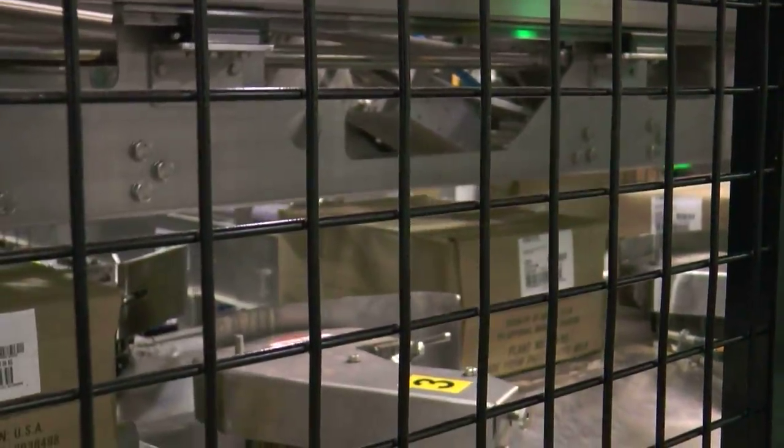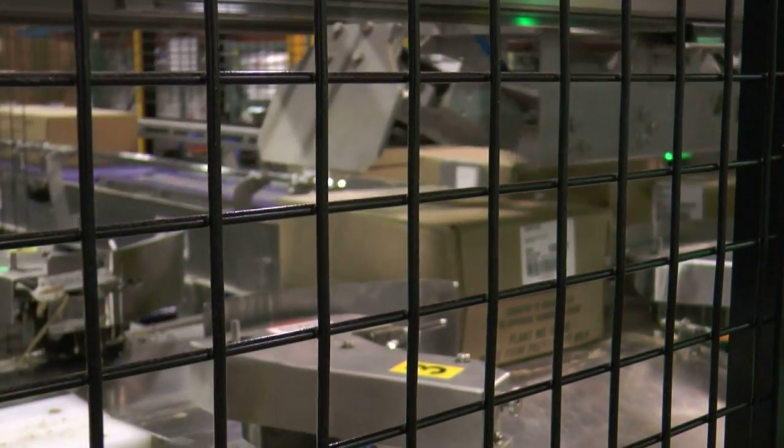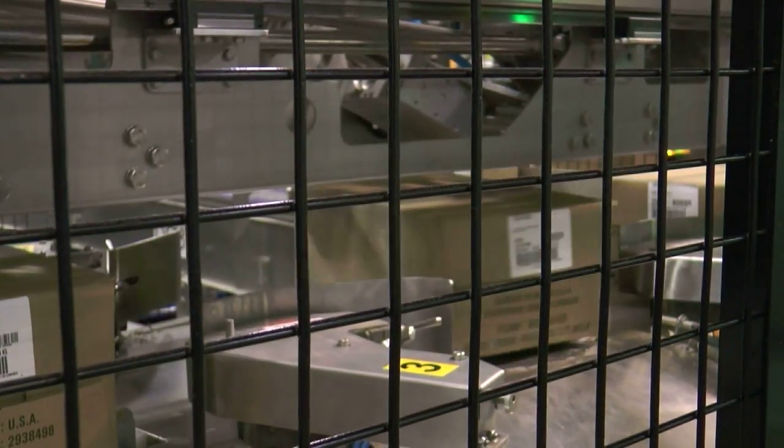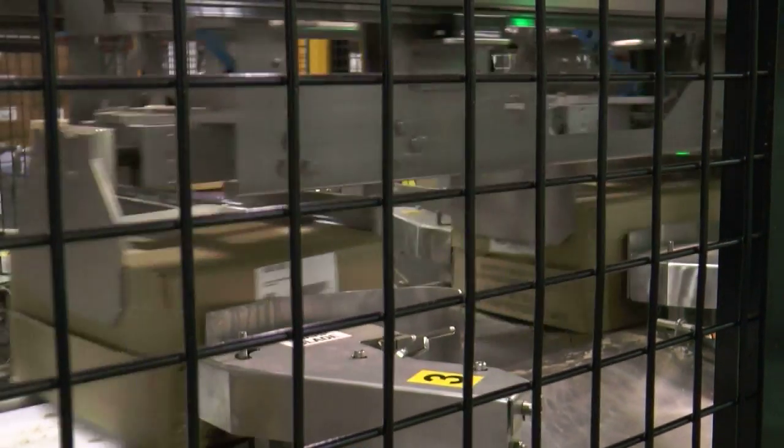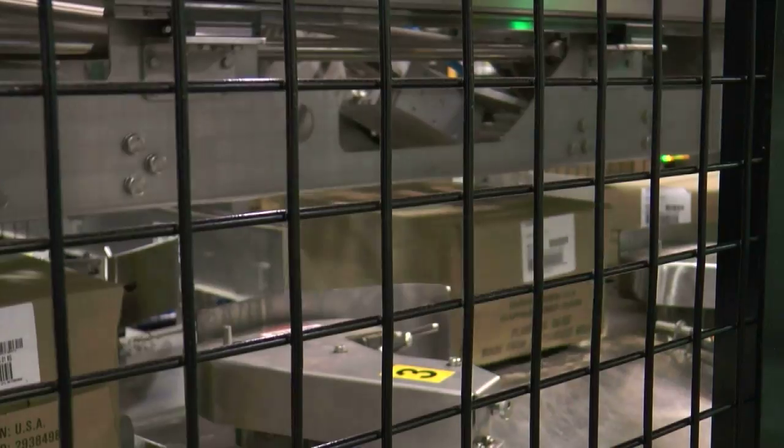Daily, I'm responsible for troubleshooting high-speed packaging equipment, so I have to make sure that the quality of the packages is good, as well as monitoring employees to make sure that they're working safely and efficiently. Right here, we have the 40-pound box decaser.